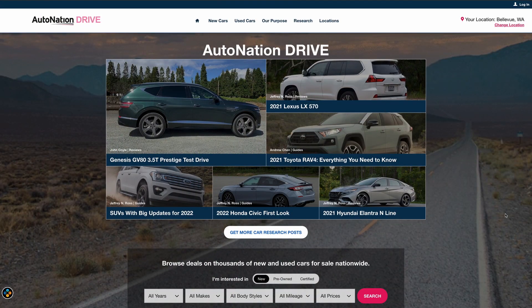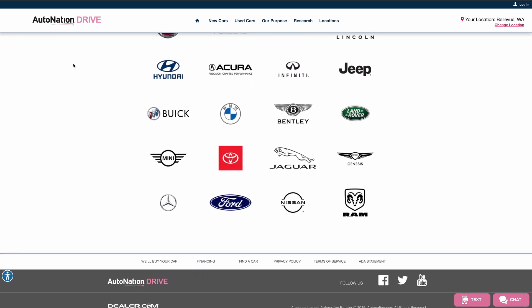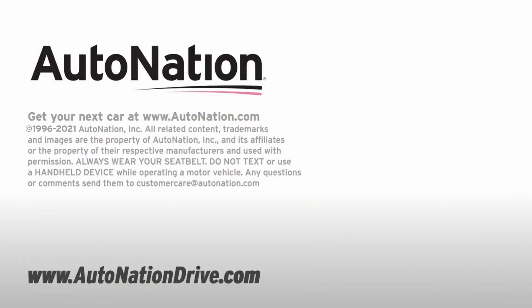Visit AutoNationDrive.com for your local AutoNation Toyota dealer. We have more than 70,000 new and used vehicles available from coast to coast. Find the perfect vehicle, pick your options, and arrange for a test drive at your local AutoNation Toyota dealer today.